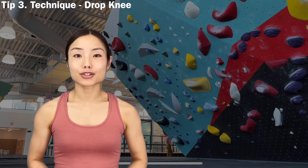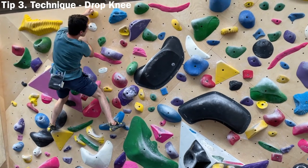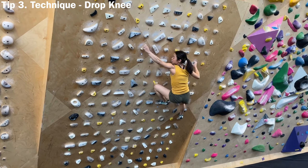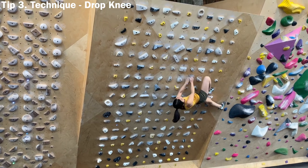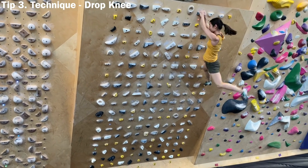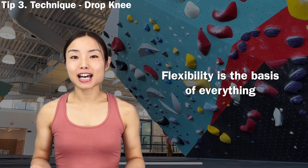Drop knee is a foot technique that brings you stability and power, and it also increases the distance of your reach. When you drop knee, you rotate your hip toward the wall and lower your knee — your hand on the same side will reach the next hold with higher stability and reach. For example, on the moonboard problem Final Desperation V5, a drop knee made my body feel locked and I could magically reach the hold. Another example is the V6 Long Black Hair — a drop knee made the last move surprisingly easy because I was in a stable position.